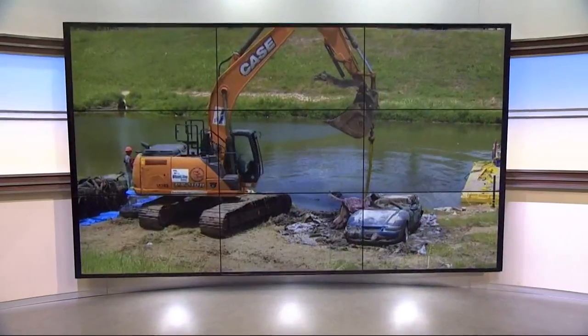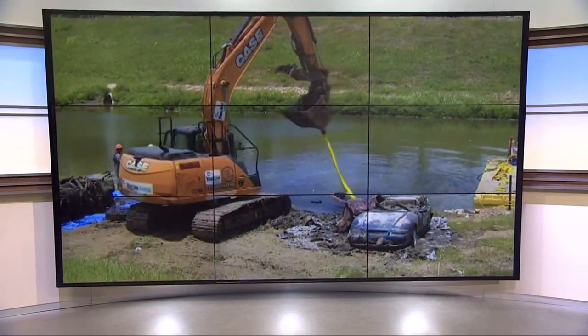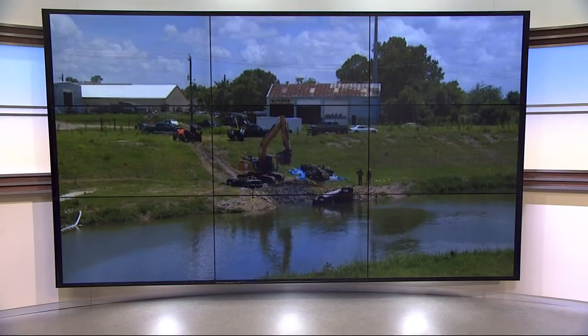Work crews continue to fish cars out of Bray's Bayou, where they've been dumped. Police say most of these vehicles were actually used in crimes, many of them from decades ago.